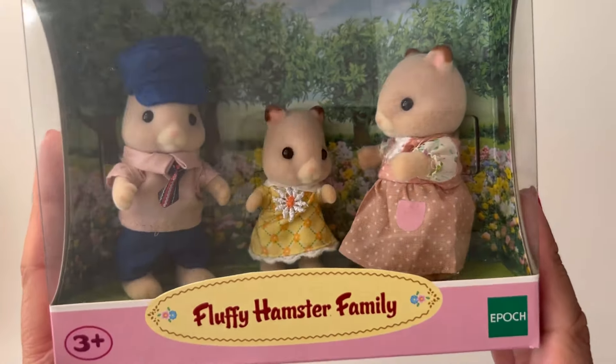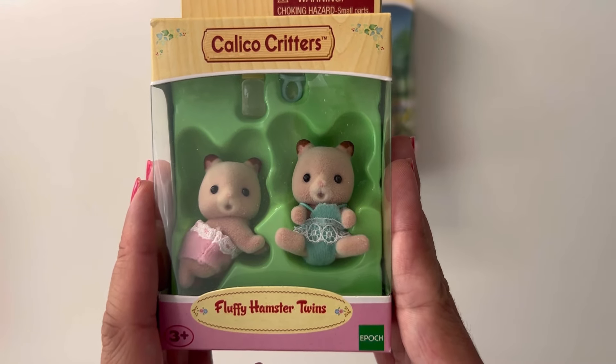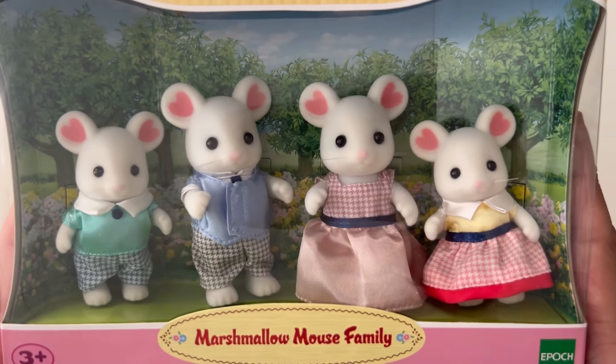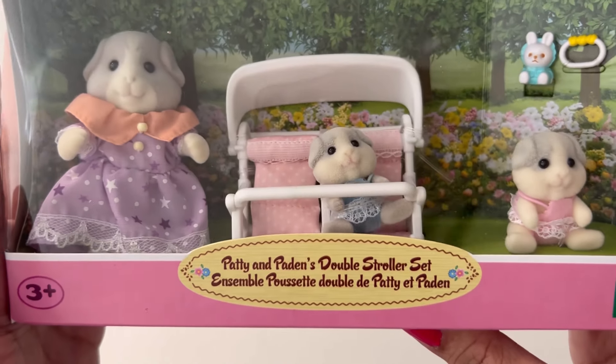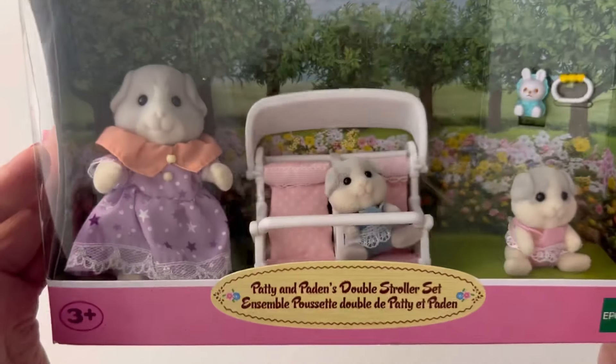Next I'll go over the rodent-type families, starting with the Fluffy Hamster family and the Fluffy Hamster twins. Then I have the Marshmallow Mouse family and the Marshmallow Mouse triplets. Next I have Patty and Payden's double stroller set — they are the guinea pig family.